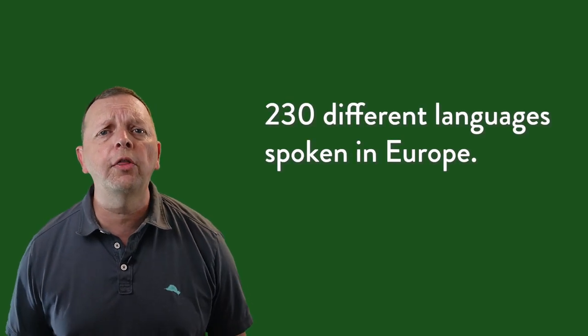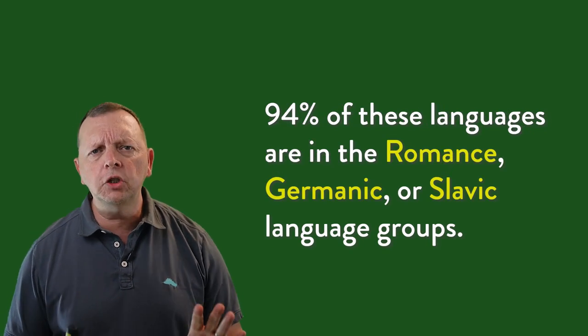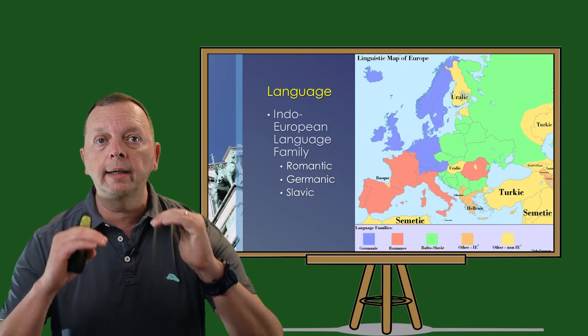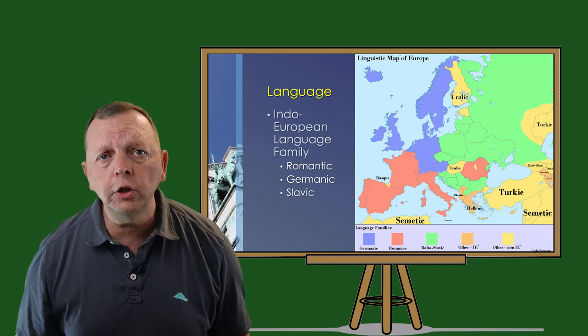Despite all this, with so many churches in Europe that go back hundreds of years, the history of Christianity still frames much of the culture in Europe. So what language should you learn before you go visit Europe? One estimate notes there are 230 different languages spoken in Europe. However, 94 percent of Europeans speak one of three language groups of the Indo-European language family. These language groups are the Romance languages in the West and South, the Germanic languages in the North, and the Slavic languages in the East. However, English is widely spoken not only in Britain but also as a second language in many European countries, especially in Western Europe.